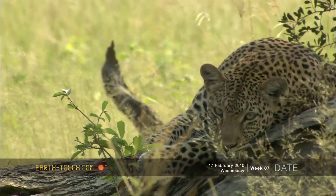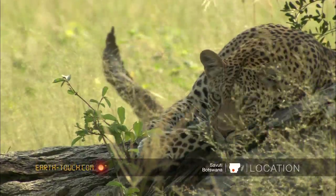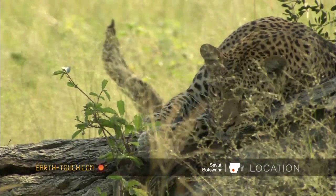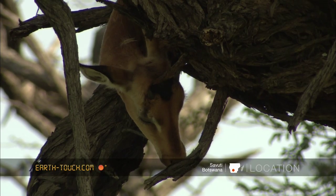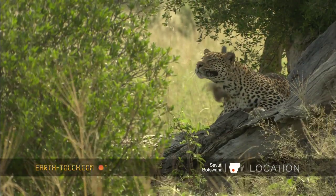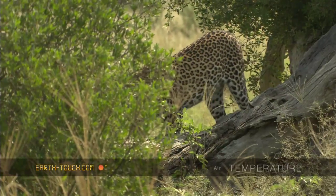We found this female leopard lying on a log and resting in the early morning. She had a kill — an impala, a young male — up in the tree, and was just resting and waiting for a point to go and continue eating.